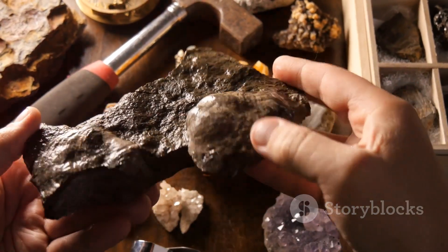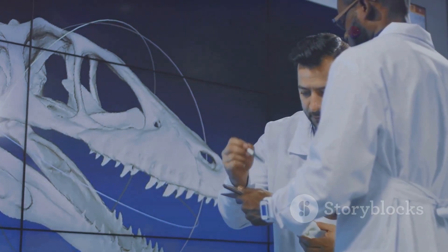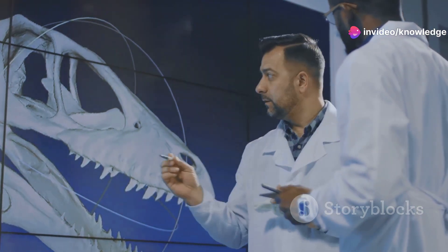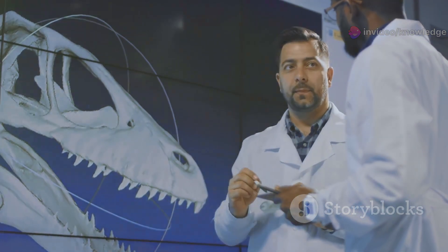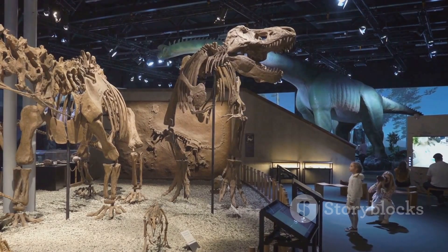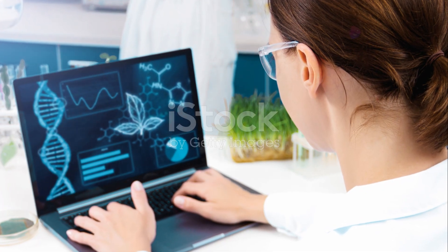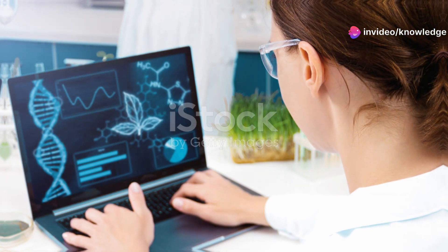Others argue that its unique features are simply a result of its small size and specialized lifestyle, and that it should be classified as a more primitive type of dinosaur. The debate over Oculodentavis's evolutionary relationships highlights the challenges paleontologists face when piecing together the history of life on earth. With each new discovery, our understanding of the past is refined and revised, and the boundaries between different groups of organisms become increasingly blurred.